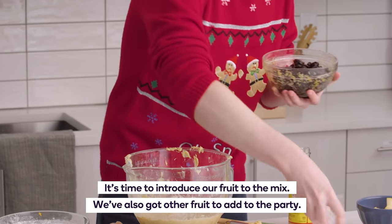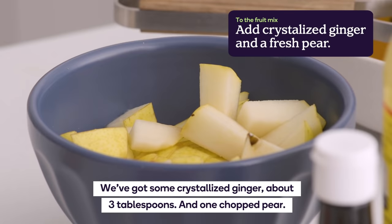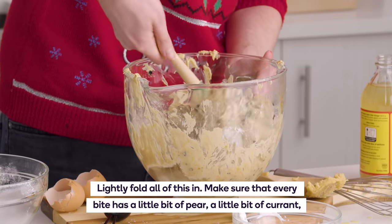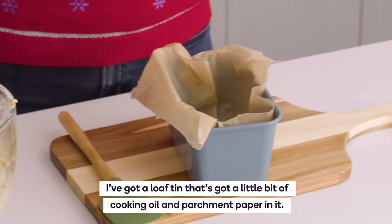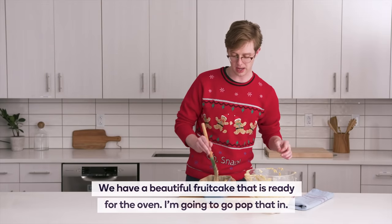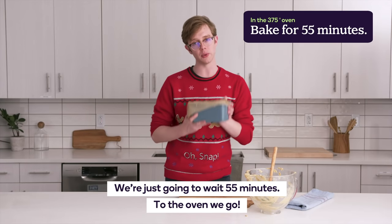It's time to introduce our fruit to the mix. We've also got some other fruit to add to the party: some crystallized ginger — about three tablespoons — and then one chopped pear. Just lightly fold all of this in and make sure that every bite has a little bit of pear, a little bit of currant, a little bit of ginger. I've got a loaf tin that's already got a little bit of cooking oil in it and a little bit of parchment paper. Just pour this right in there, about an inch from the top, and smooth things out. We have a beautiful fruitcake that is ready for the oven — 55 minutes to go.